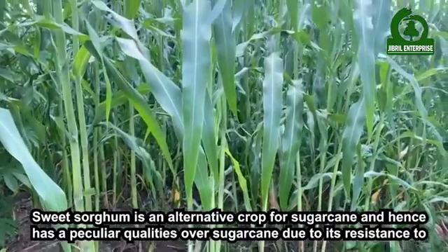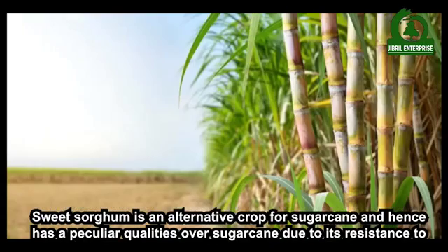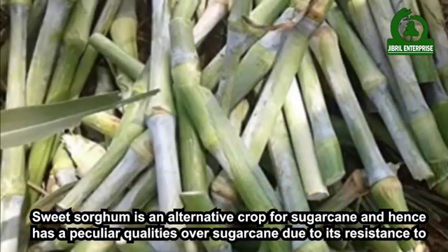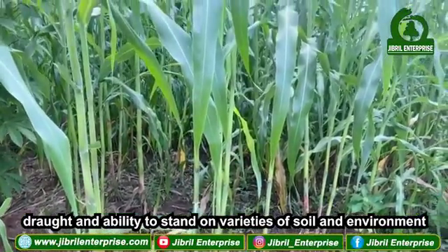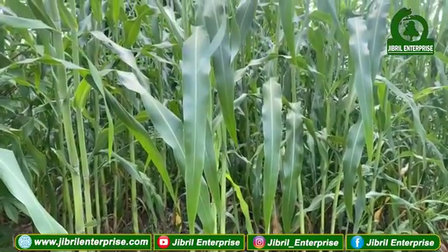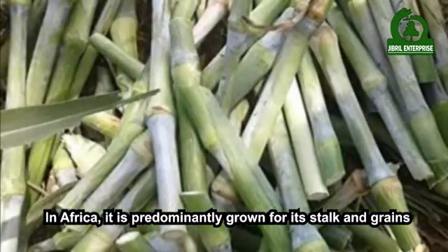Sweet sorghum is an alternative crop for sugarcane and hence has a peculiar quality over sugarcane due to its resistance to drought and ability to stand on varieties of soils and environments. In Africa, it is predominantly grown for its stock and grains.